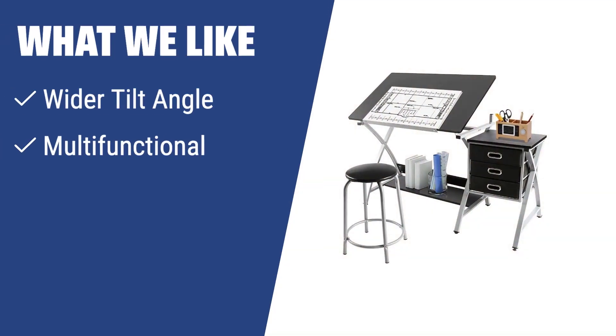What we like: If you are looking for a drawing table with a wider tilting angle up to 60 degrees, suitable for both beginner drawers and experienced artists, with ample storage space and a multifunctional design, you should consider this one.